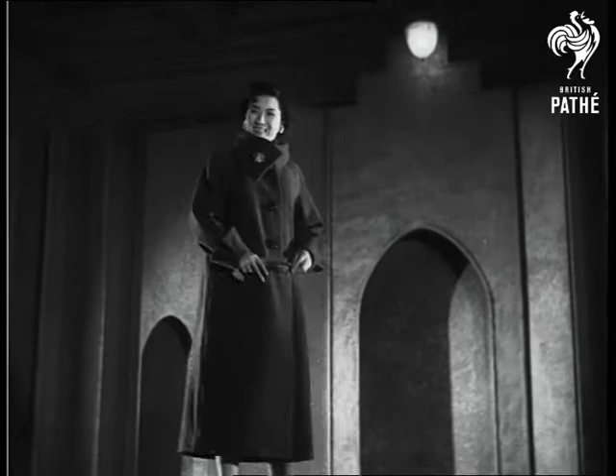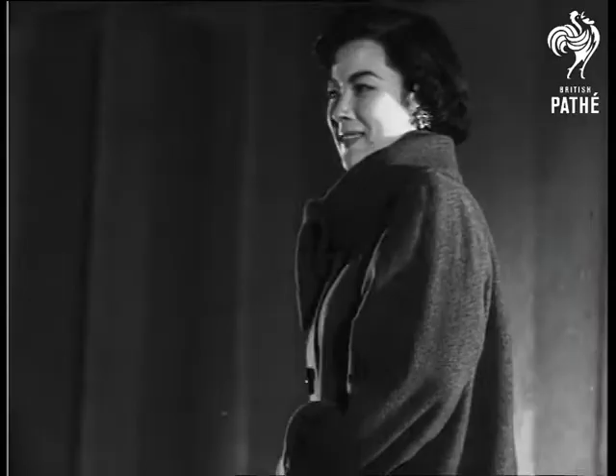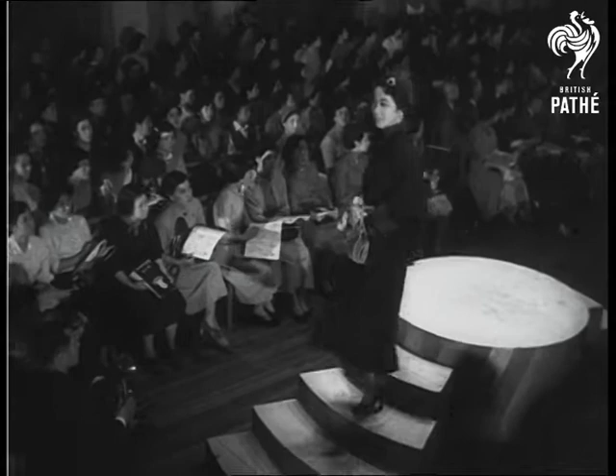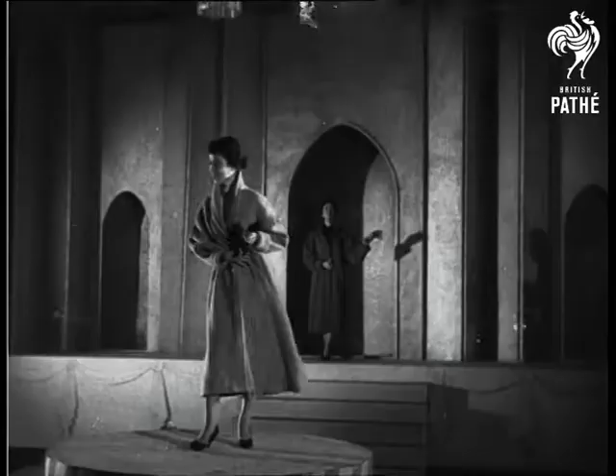Note the novel collar to this snug overcoat. Wool, which has become very much a part of the British fashion scene, is making its mark in Japan these days, and all the creations in this show are made of it. The International Wool Secretariat and the Nippon Designers Club combined to stage this parade.